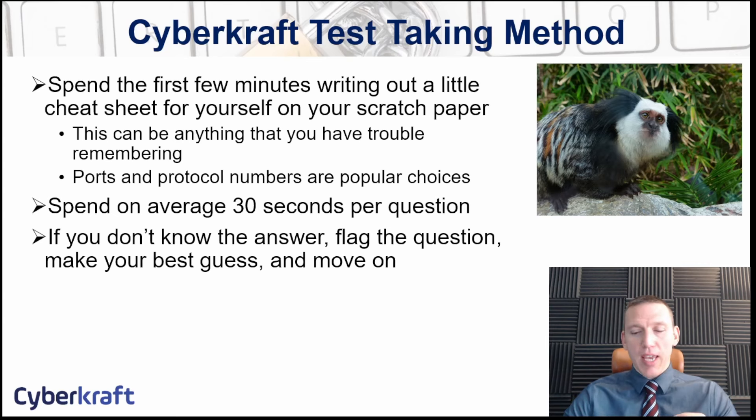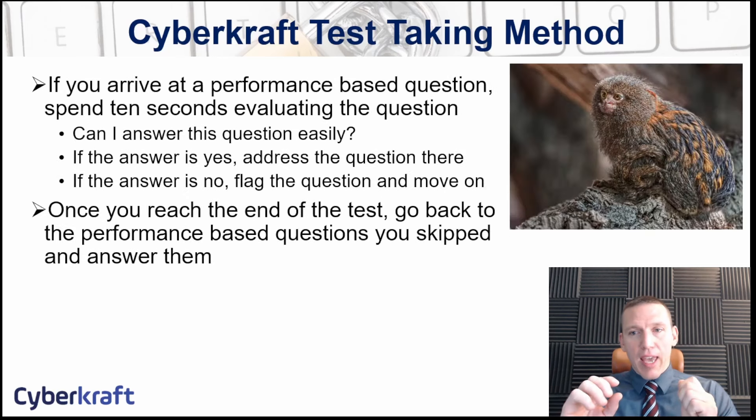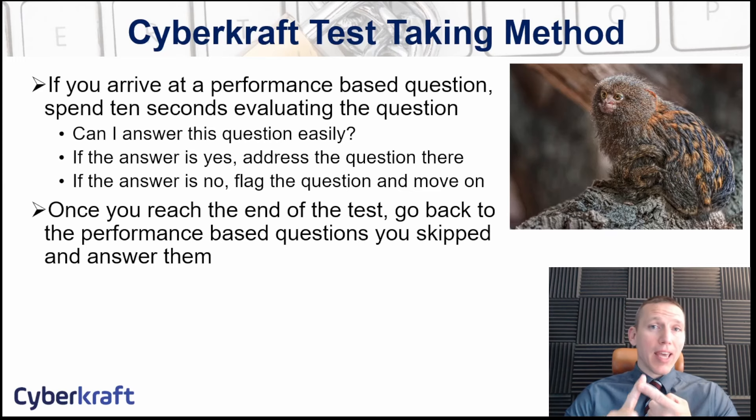I recommend taking about 30 seconds to look at each performance-based question and determine: is this something I can answer easily, or will I need more time on it? If it's going to take you more time, go ahead and flag the question and skip it. You're going to get anywhere between 2 and 10 performance-based questions — the average is about 5. That's going to affect the number of multiple-choice questions you have; the more performance-based questions you have, the fewer multiple-choice you have.